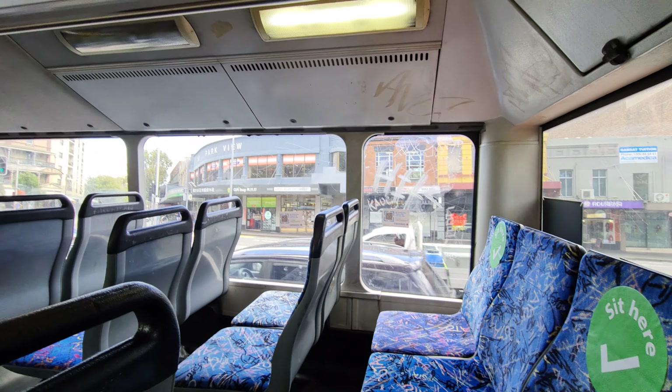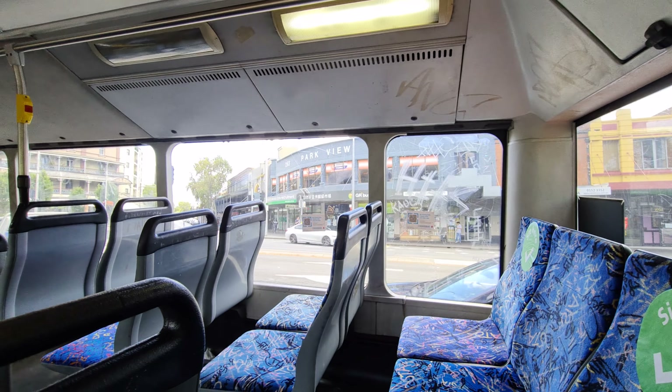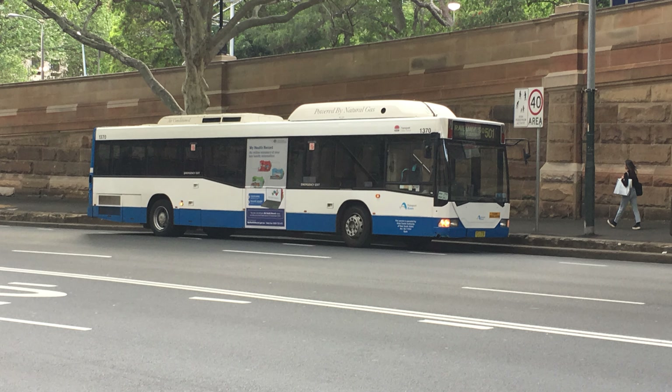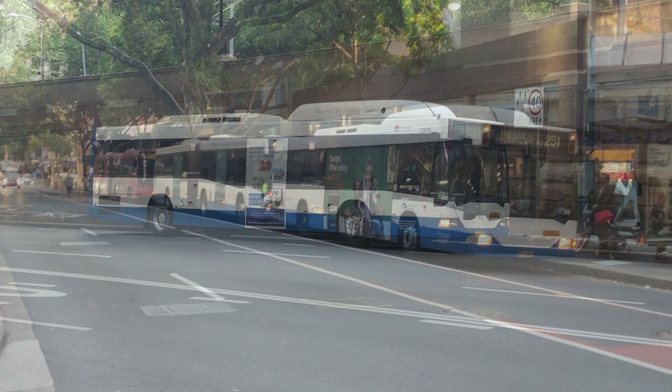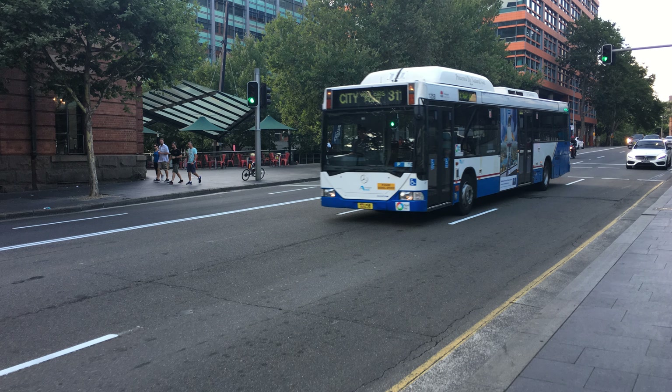Now that we've covered the fundamental differences, let's talk about why these buses had such an impact on Sydney. The first Sotaros — and I use the term Sotaro lightly — were delivered in 1999, and a few of them were used at the Sydney 2000 Olympics to transport athletes, including the aptly numbered 2000. The last Sotaro entered service in 2002, and these ended up being some of the last Mercedes 0405NH buses ever produced.